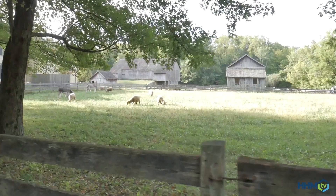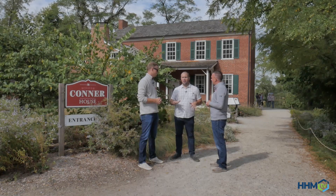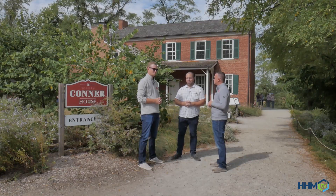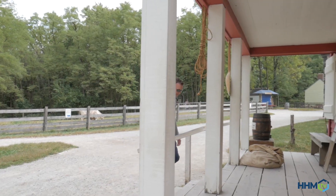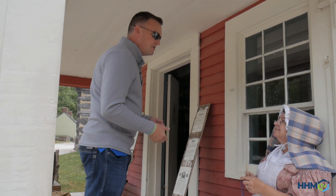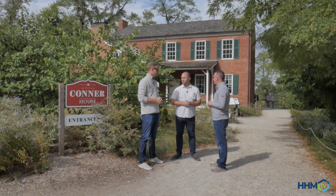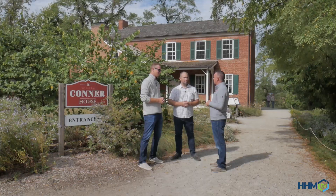Connor Prairie is kind of divided up into three distinct time periods. Right now we're near the William Connor House, which took place in the early 1800s. But one of the main areas is Prairie Town, which is set in 1836, and that has a lot of different people from that time period walking around, talking to you, telling you about that time period. And then just on the other side of that is 1863 Civil War journey, where you can experience DuPont, Indiana and the Civil War.